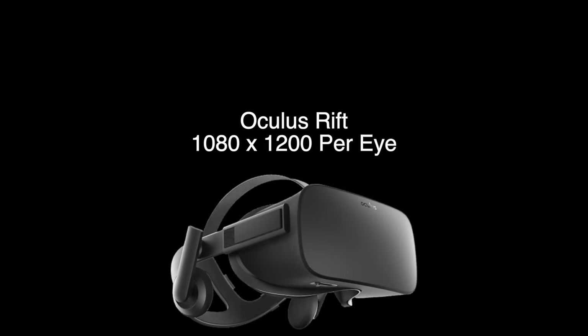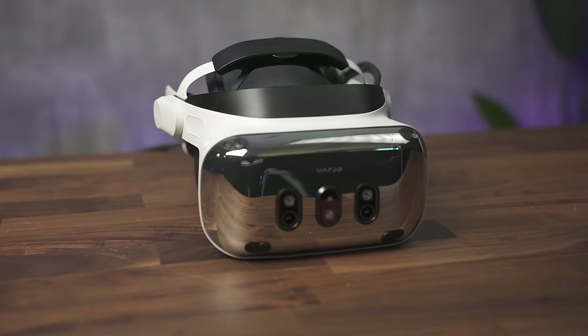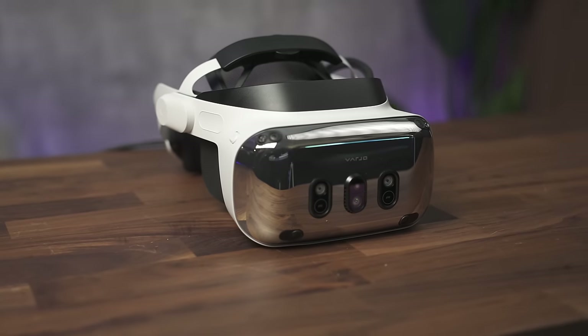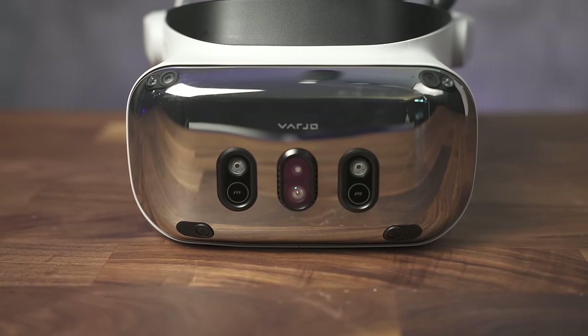If you have followed the progression of VR hardware over the past few years, it will be very clear that there have been leaps and bounds in capability. This right here is the Vario XR4. Vario boldly claims that this headset is the leader in not only the resolution of the screens inside the headset, but also on the outside with 20 megapixel pass-through cameras capable of an insane 51 pixels per degree and autofocus.